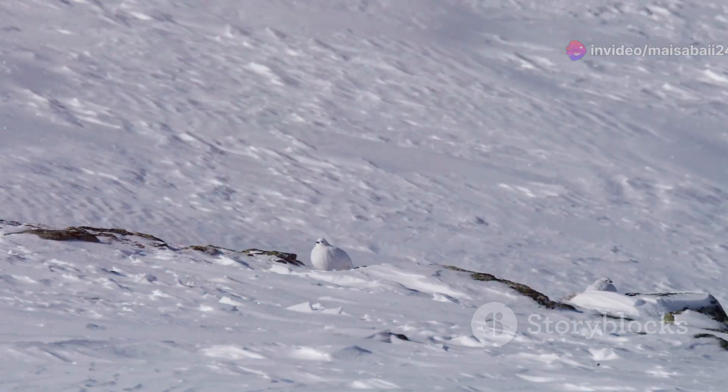So next time you see a speck of movement in the Arctic wilderness, remember it might just be the elusive ptarmigan, the ultimate master of camouflage.